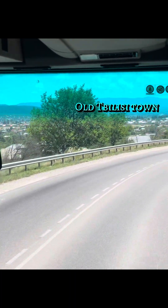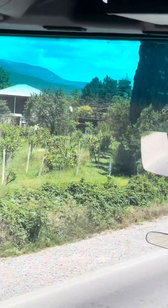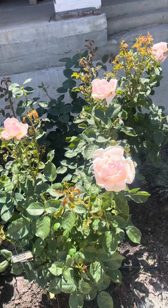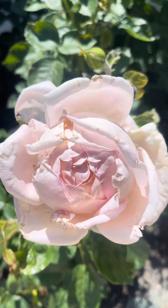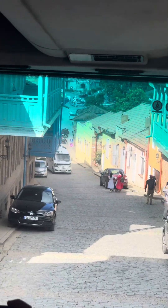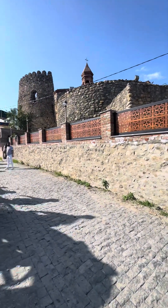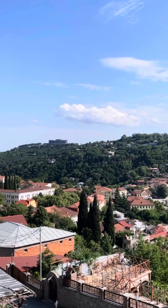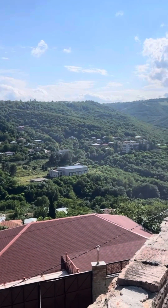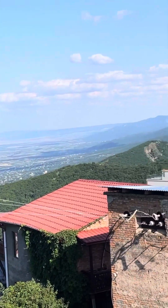Then we headed to Old Tiplicy Town, which is beautiful and a popular tourist spot. Very few people actually stay here, maybe because it was full of tourists. It was really difficult to climb to the top, but this is the view you see from up there.